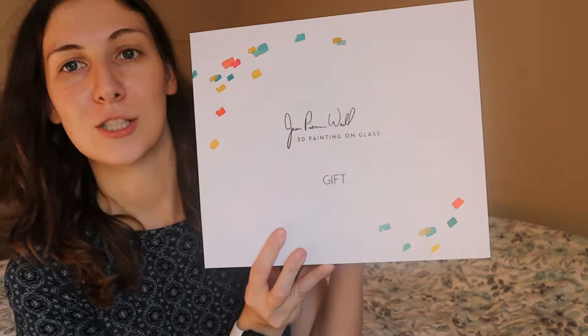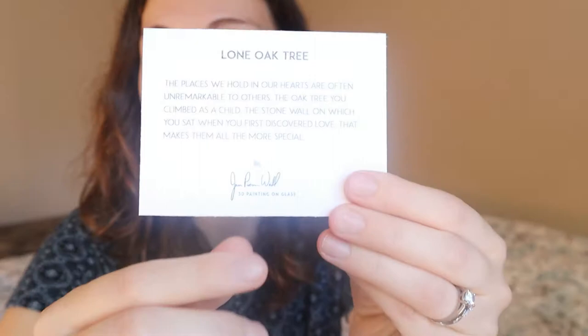There is a cute little card in here about the painting — The Lone Oak Tree. On top of that, look at this personalized note. It's got my name on it.